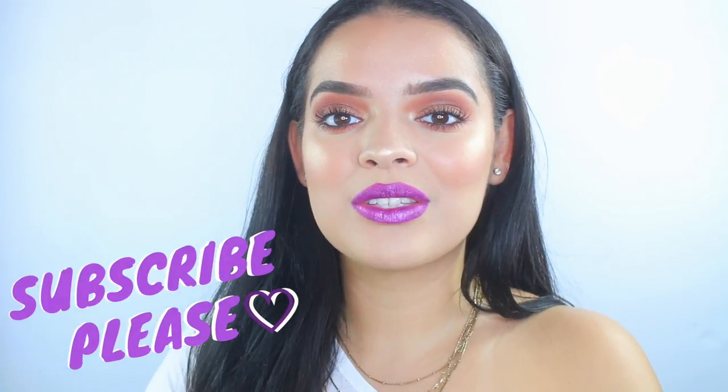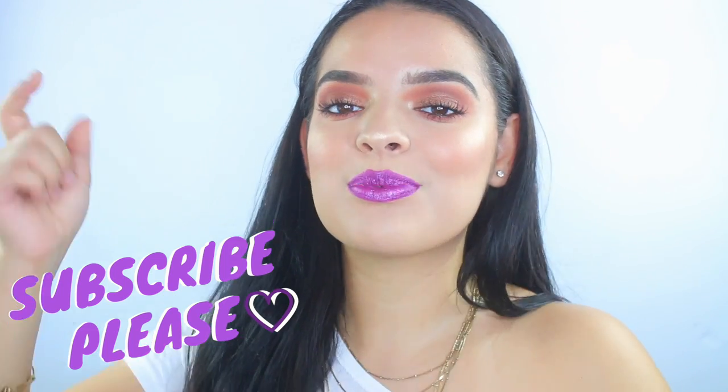I hope you guys really enjoyed this video. Don't forget to give it a thumbs up and subscribe down below. Follow the rest of my social media and I will see you guys in my next video. Bye guys!